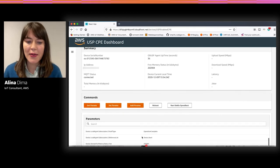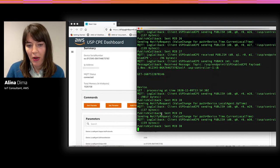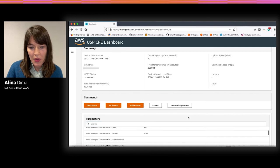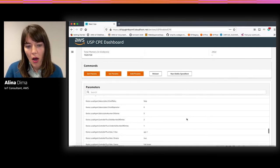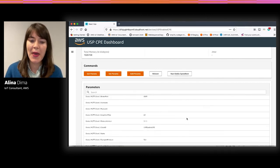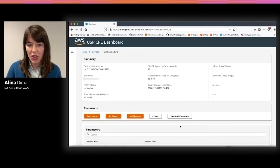Now let's send the get parameters command and see what happens. As you can see, the agent receives the command encoded in Protobuf, processes the command, and sends the data via the parameters in its data model. You can see all the instantiated data in the parameters panel. The set parameters and add parameters functions work in the same way.